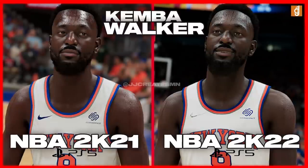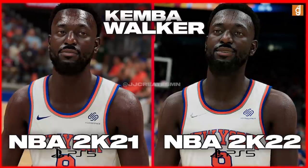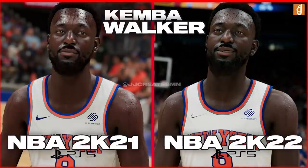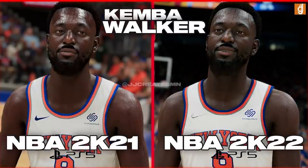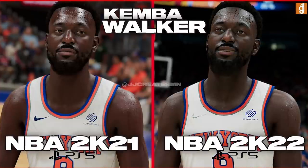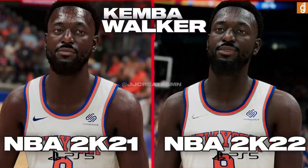In terms of the face scan, this is one that looks almost exactly the same — I'm actually pretty confident they may not have changed it much. I do see a little change here and there, but overall it seems nearly identical. The biggest thing is the lighting, which is a lot more accurate now. At the end of the day, I'm absolutely going to be using Kemba, so I don't really care — it's gonna be fun.